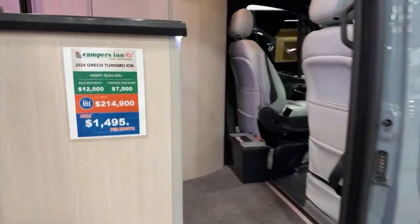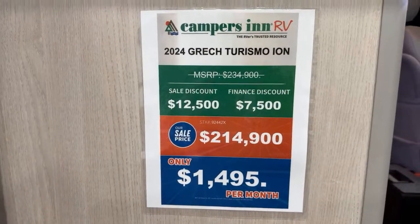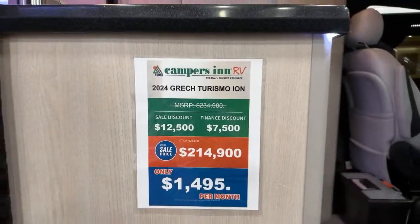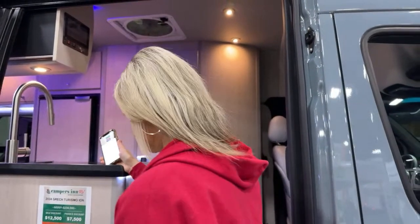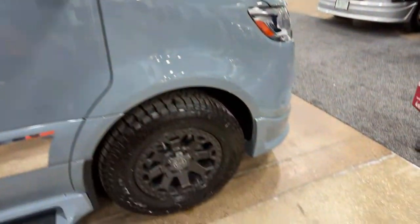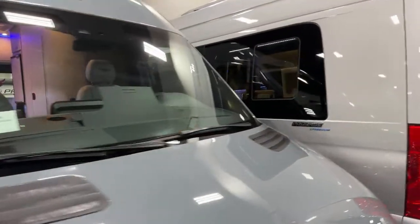Here is the model — the show price is $214,900 — the 2024 Gretch Turismo Ion on the Mercedes chassis. You're going to have to speak really loud on both sides, but you guys speak loud. While you check out the inside, I'll show them the outside.